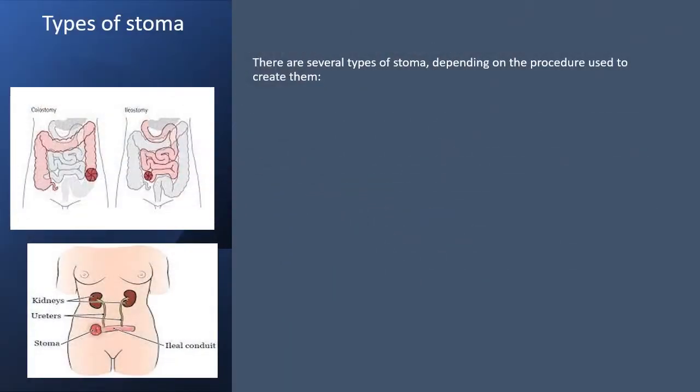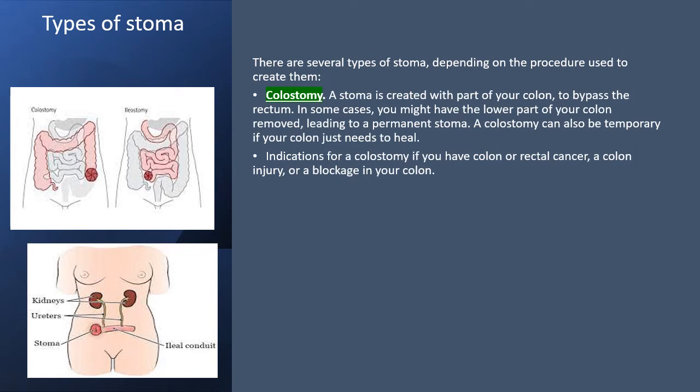There are several types of stoma depending on the procedure used. First is a colostomy — an opening made to the exterior at the end of the colon. This is a stoma created with part of your colon to bypass the rectum, and in some cases you might have the lower part of the colon removed, leading to a permanent stoma. The colostomy can be temporary if your colon just needs to heal.